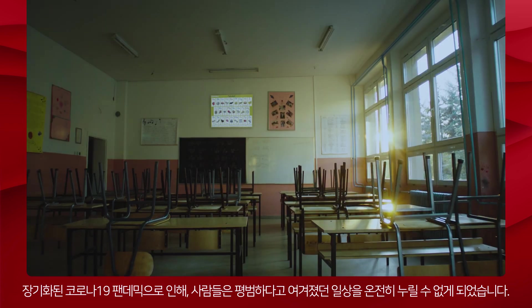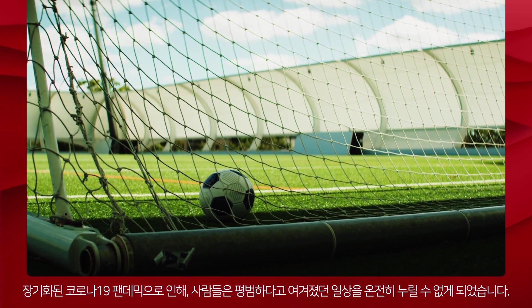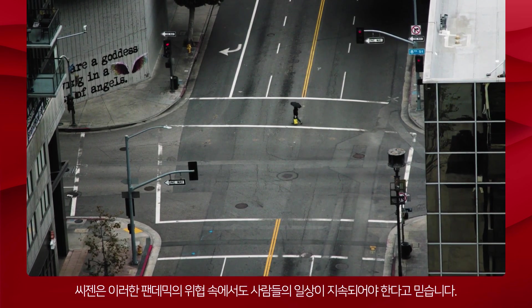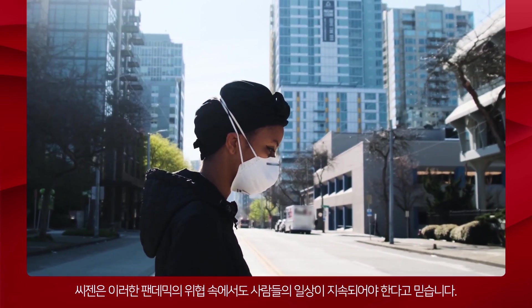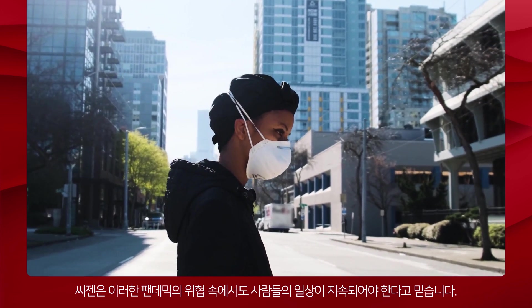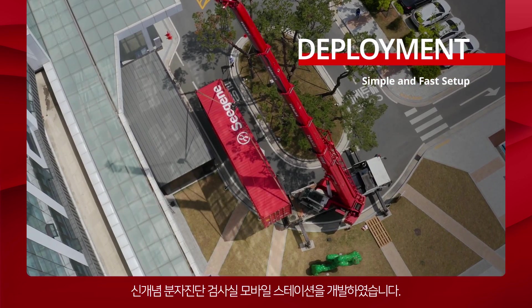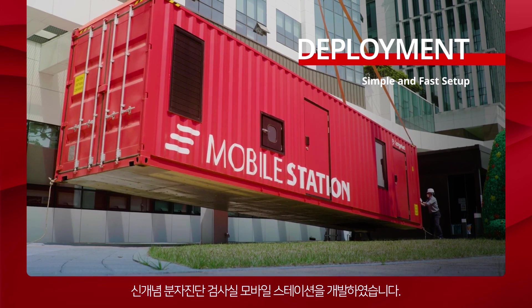With the prolonged COVID-19 pandemic, people cannot do what they once considered normal. Cgene believes people's daily lives must continue, even under the threat of the pandemic. That's why Cgene has developed the Mobile Station, a new concept in molecular testing solution that can be applied anytime, anywhere.